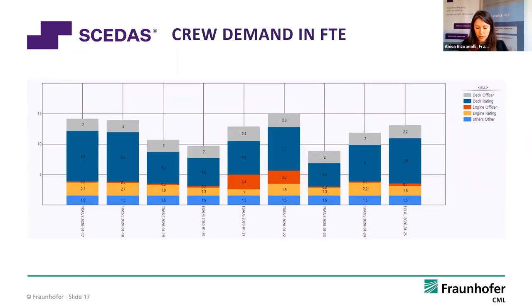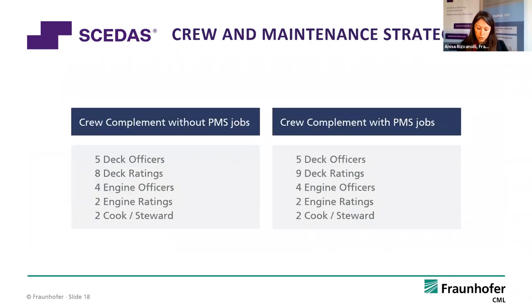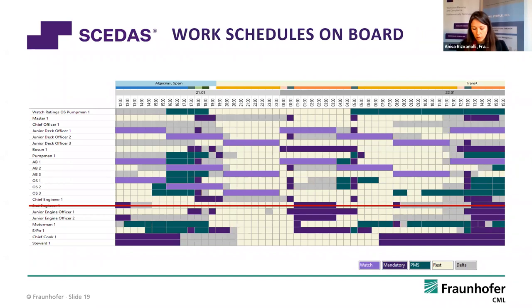You can also look at full-time equivalent analysis — not just headcount, but which positions are more or less involved. With the office module, you can validate your maintenance strategy. For example, we compared one calculation without plant maintenance jobs and one with all plant maintenance jobs, and it came out that one additional crew member must be on board to get all plant maintenance jobs done at the right time and with the right frequency.